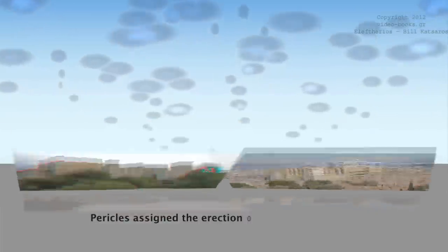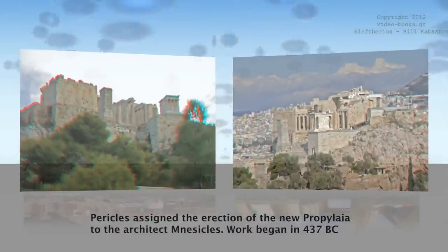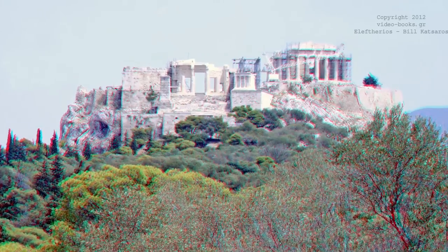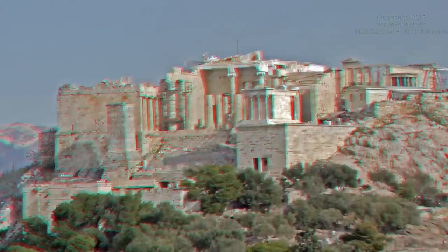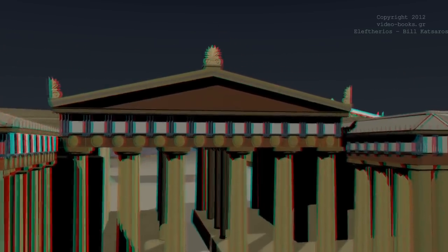Pericles assigned the erection of the new Propylaea to the architect Mnesicles. The work began in 437 BC, the same year the Parthenon was completed — an indication of the importance of the building. Even when the design of the Propylaea began, it was destined to be as glorious as the Parthenon itself.